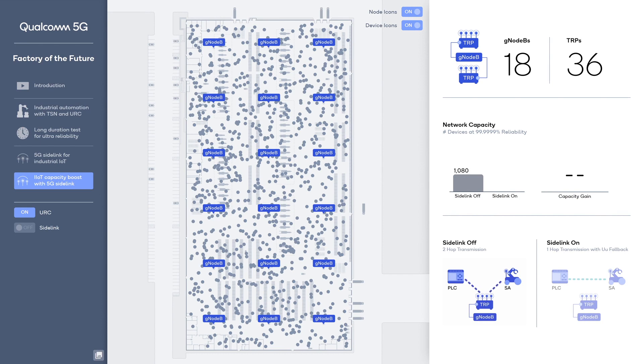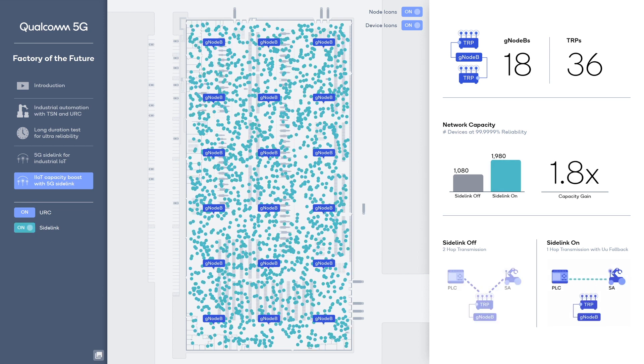5G sidelink can boost industrial IoT capacity significantly by using spectrum resources more efficiently. In this 3GPP standard-compliant network simulation, a factory floor has 18 5G gNodeBs, each with two TRPs covering numerous 5G IIoT devices. By default, when 5G sidelink is off, two-hop transmissions must be used, and the network supports 1,080 IIoT devices with six nines reliability. With sidelink on, devices can use one-hop direct transmissions, and the simulation shows capacity increases from 1,080 to 1,980 devices at six nines reliability — a capacity gain of 1.8x.